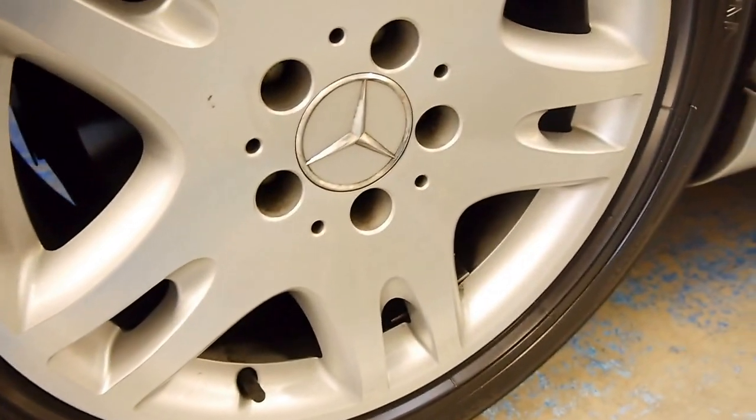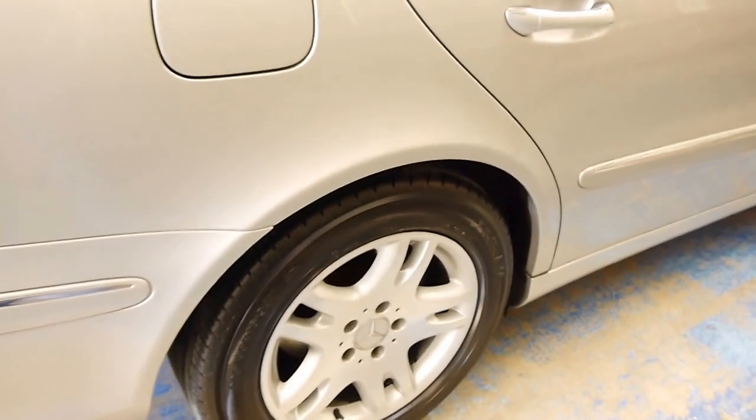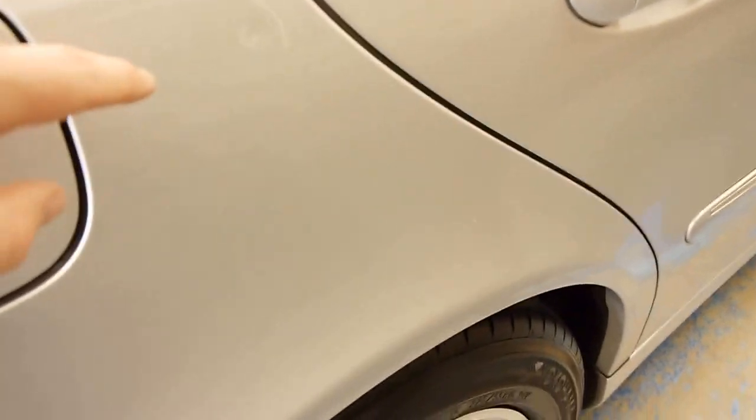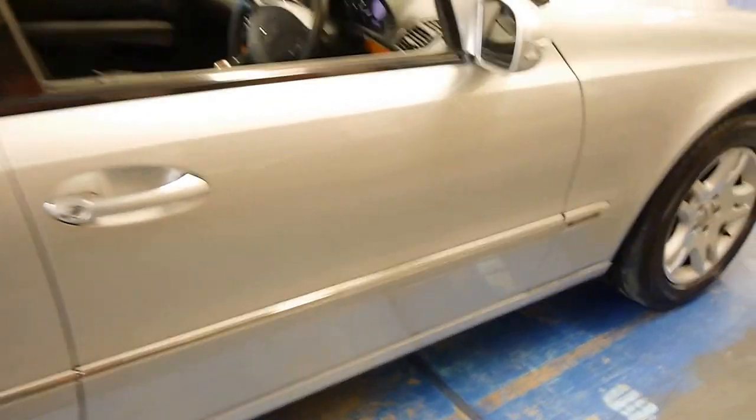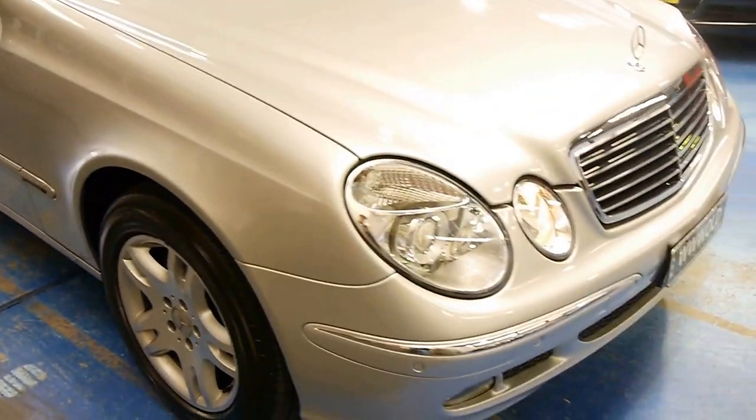Wheels are unmarked. The only imperfection I can really find on this car is a tiny little mark there, and we could even have that pulled out if you wanted it. It's the Elegance trim line. These came in three trims: Classic, Elegance, and Avant-Garde.